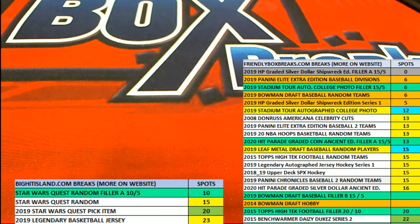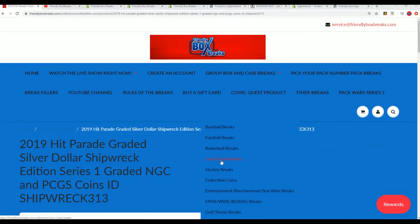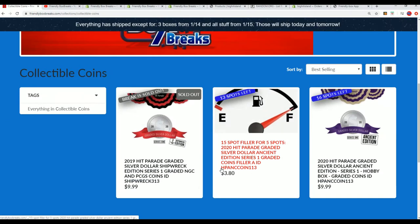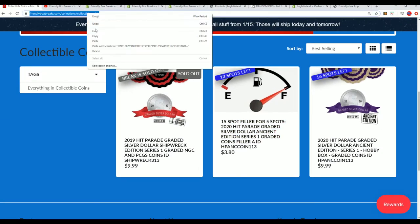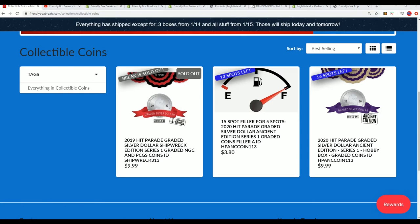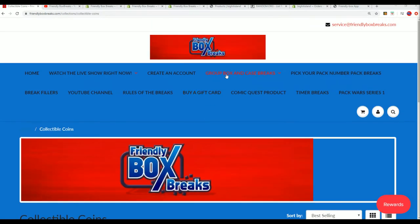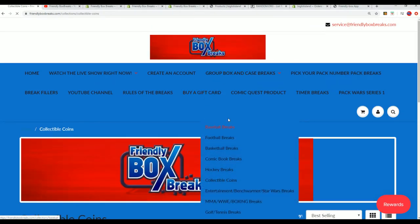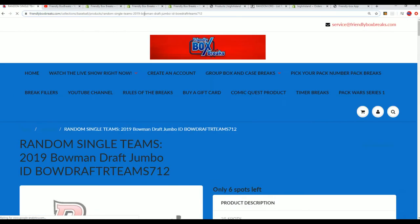We've got more coins — ancient edition listing up the next shipwreck coin break, and you'll see the next shipwreck coin break right here. And then we have Bob and Draft — I want to make sure you have a link to Bob and Draft baseball. That is getting ready to rip, we have six spots left for everyone in our box.